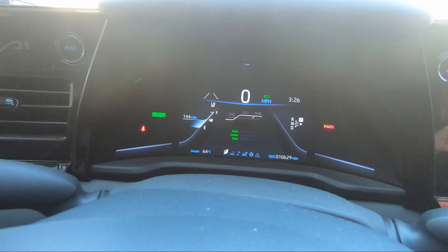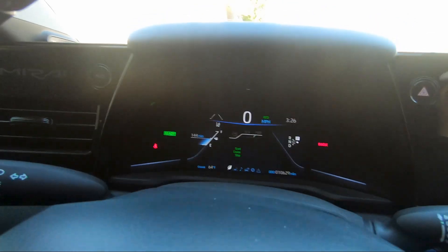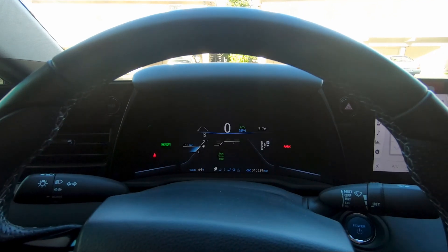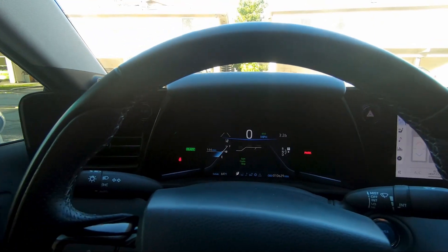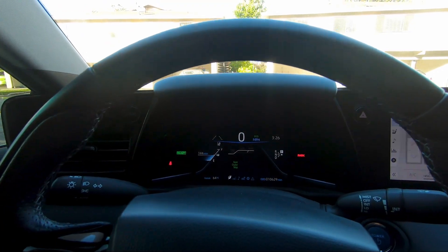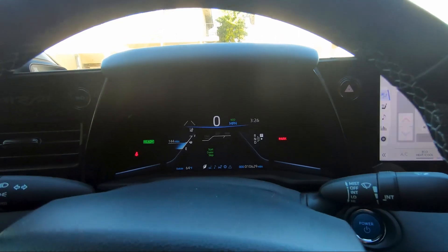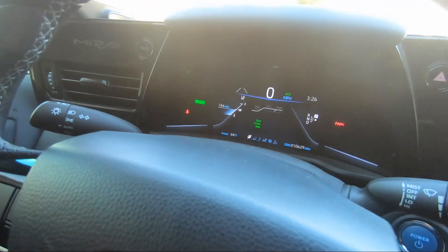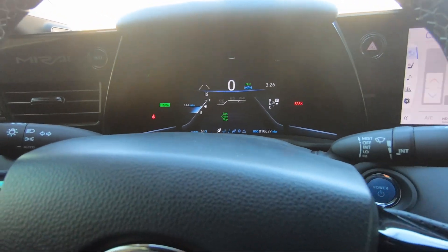We are back home with 144 miles of range. We went to Pechanga, did errands, went to the grocery store, ATM, and Phil's Barbecue, and now we're back with 144 miles left on the Toyota Mirai. Thanks for watching — we're gonna head inside now.